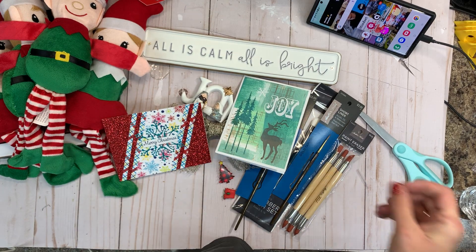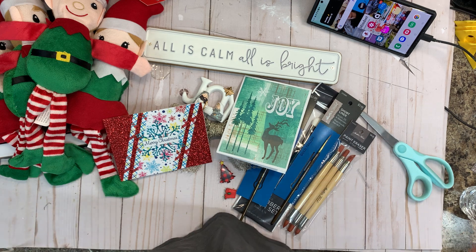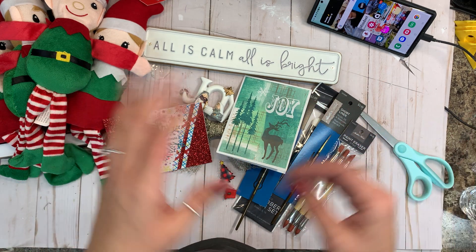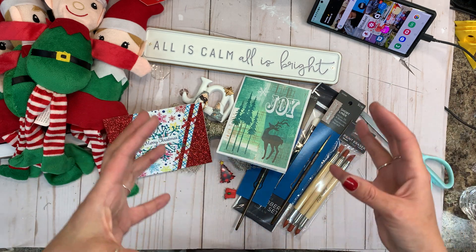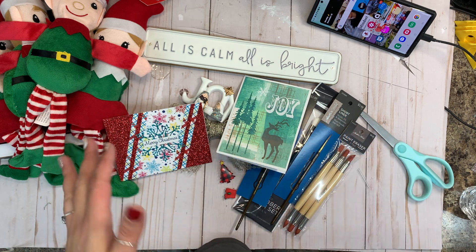Hello my beautiful crafty friends! How is everyone doing? I hope you're having an amazing start to your season so far. Christmas is literally seven days away — say what? I feel like we should still be celebrating Halloween. Is anybody else having their time fly so fast? It's so annoying.